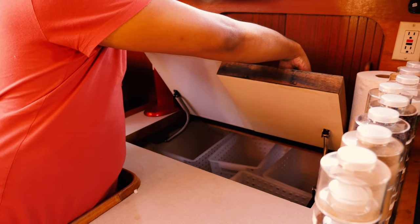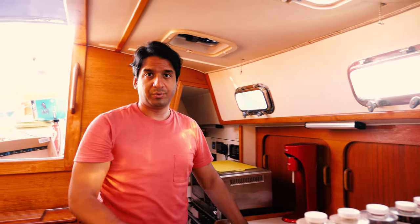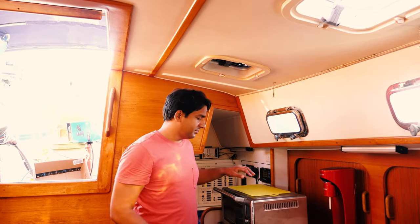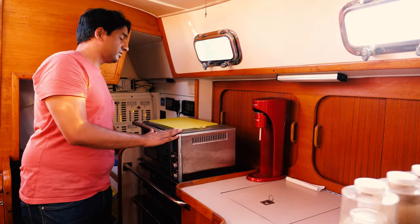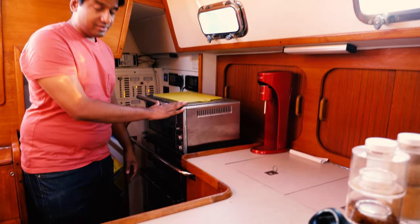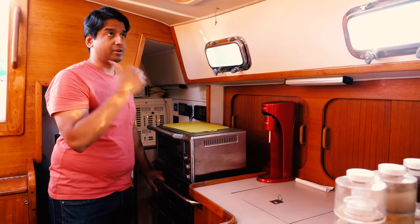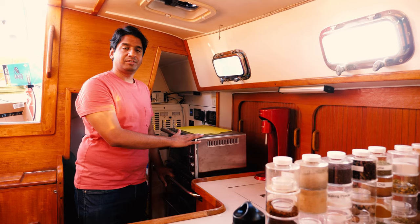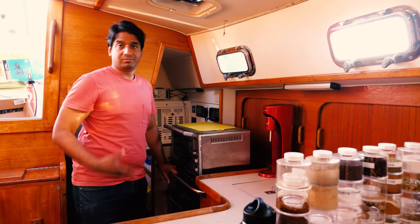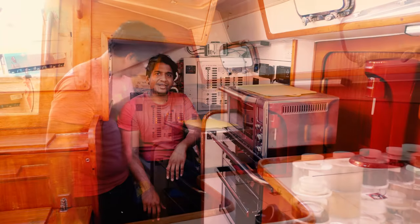We have a very large refrigerator — basically you lift up these two panels and inside the counter is where we store all our refrigerated goods. Going back a bit more, we have two methods of cooking: an electric oven and electric stove, and a propane stove as well. When we have enough power from our solar panels and batteries we can use the electric oven and stove; otherwise we have propane to cook with.